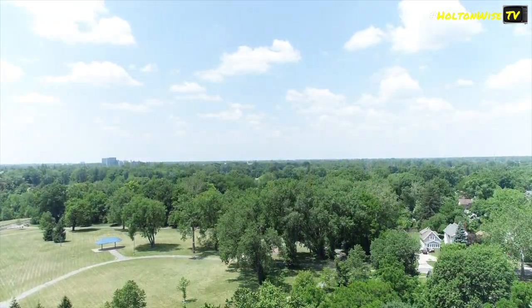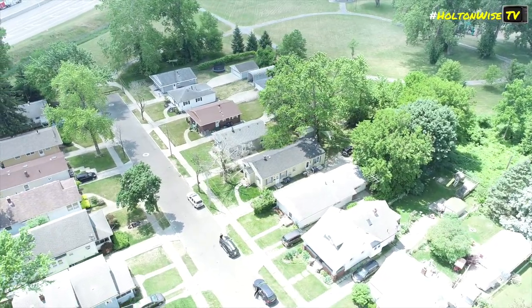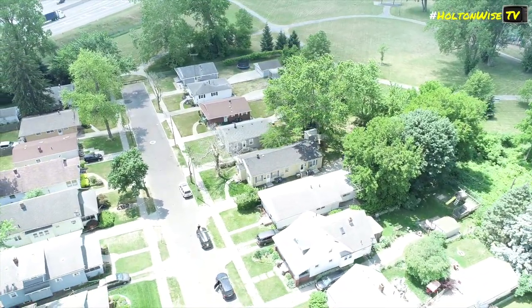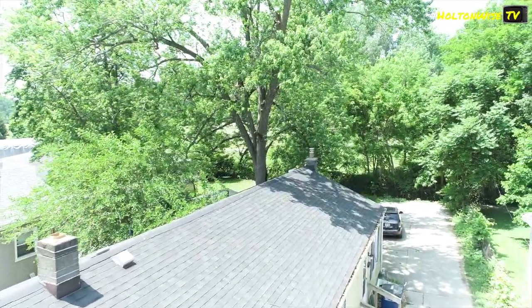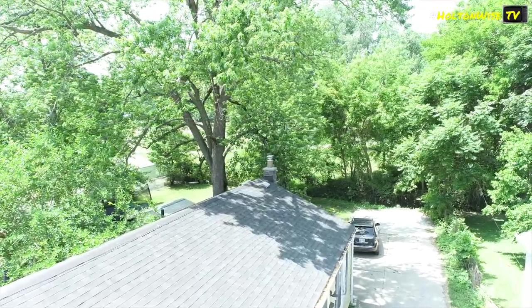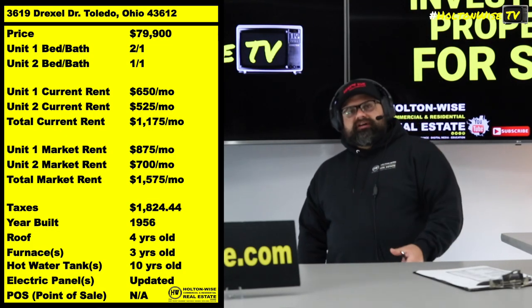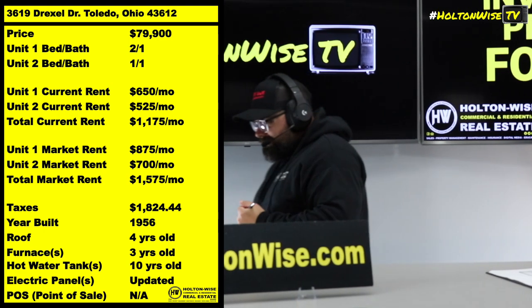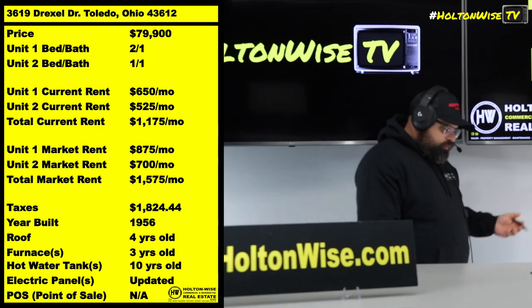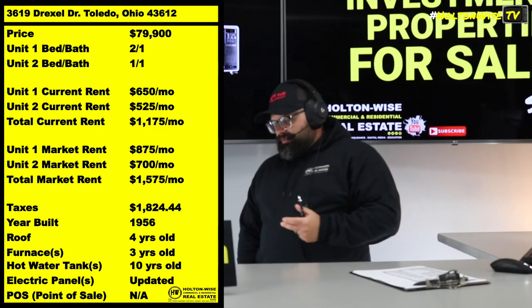Two rent checks are better than one, but here's what else is cool about this duplex in particular. A one-level front-to-back duplex is better than a regular duplex. When I say regular duplex, I mean a typical up-down duplex — one apartment upstairs, another downstairs — where one tenant is living on top of the other and they share a basement with common laundry.